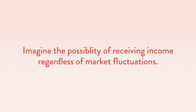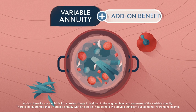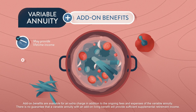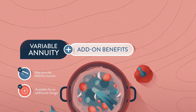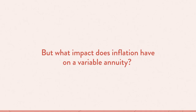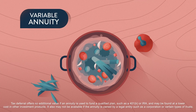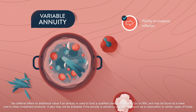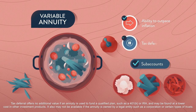Imagine the possibility of receiving income regardless of market fluctuations. Certain variable annuities – with the help of add-on benefits – may provide you with lifetime income. These add-on benefits are available for an additional charge. There's always going to be inflation. Variable annuities have the ability to outpace inflation when the subaccounts within the annuity grow, and additionally through the power of tax deferral.